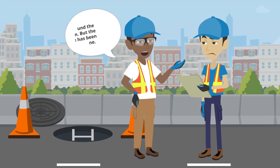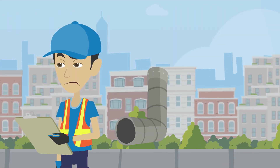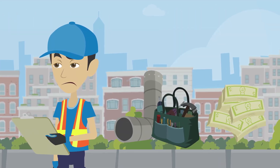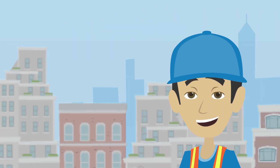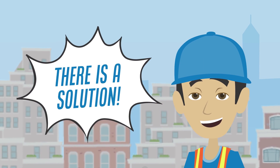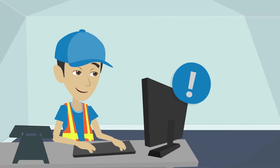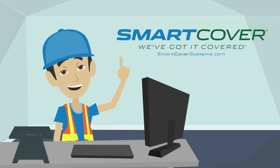It's challenging to identify the source until after the damage is done. You're most likely experiencing higher than usual pipe rehabilitation or replacement costs, as well as significantly higher treatment costs. The good news is that there is a solution — it is possible to detect and manage these seemingly random influx points with the power of an intelligent monitoring system by Smart Cover.